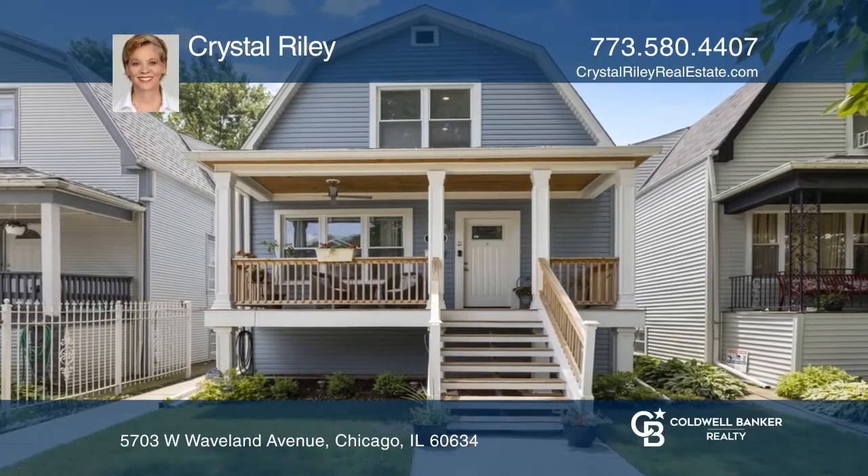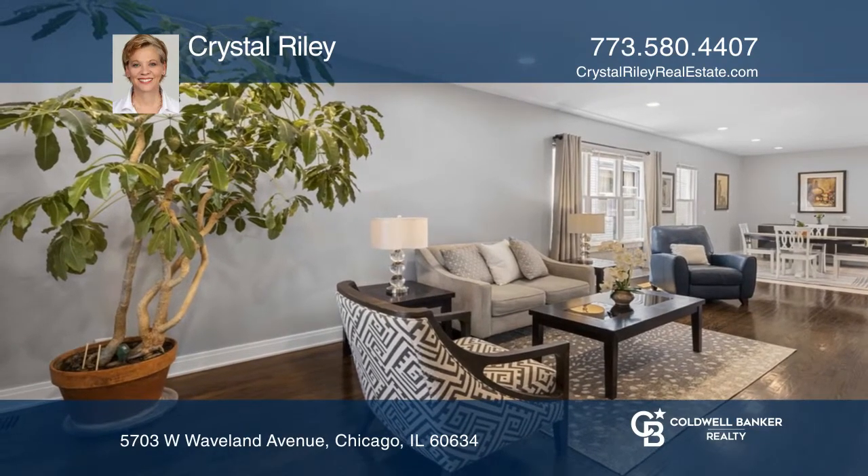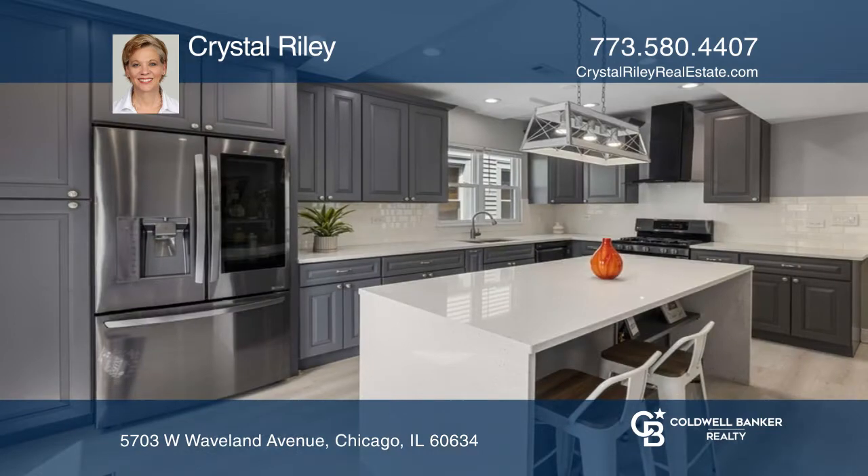Welcome to this open-concept 5-bedroom, 4-bathroom home in Portage Park. Enjoy the oversized kitchen, living room and dining room combo perfect for entertaining.